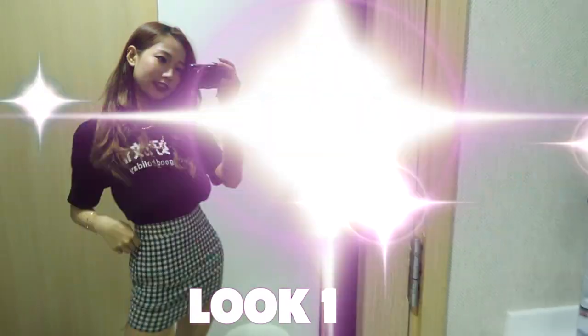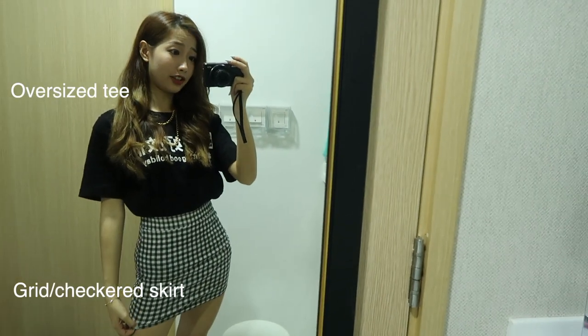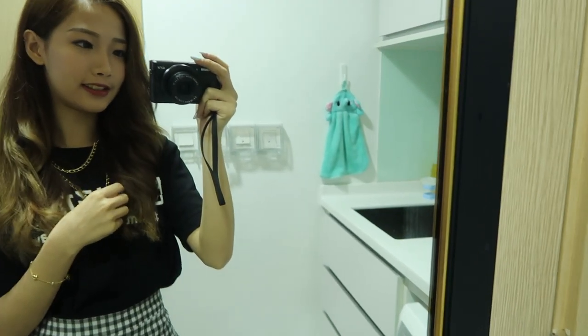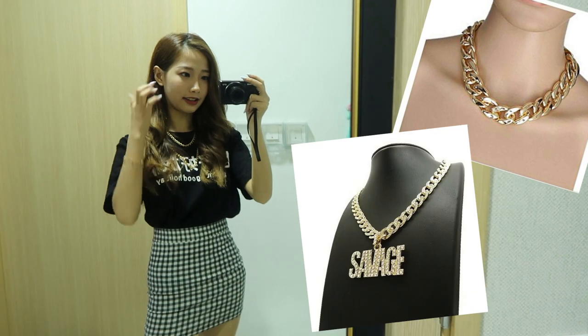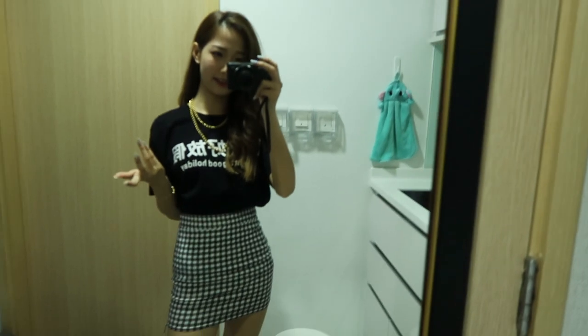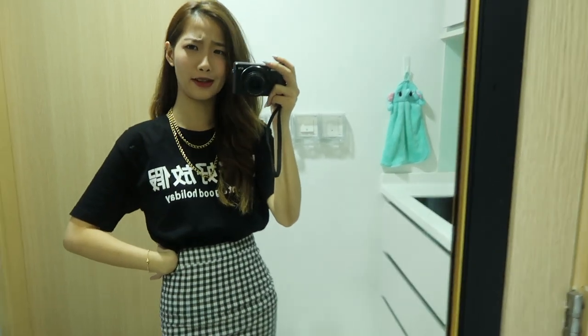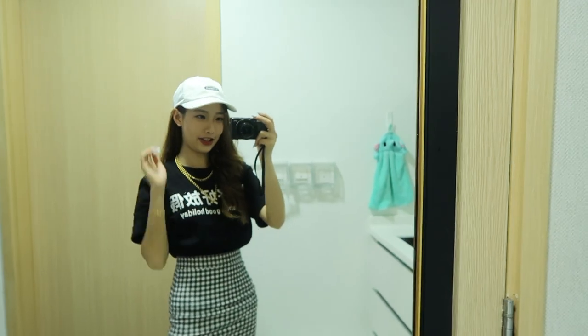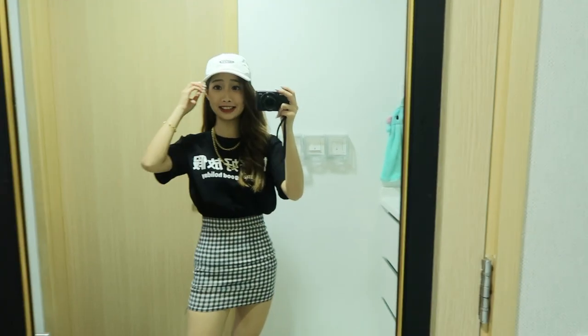So this is my very first look. What I paired with is an oversized tee with a pleated skirt. If you want to be more extra, then you should go with a gold necklace or some chunky necklace. My shoe would be a very simple Fila shoe with high socks, and add a cap. I think this looks more like a fashionista!